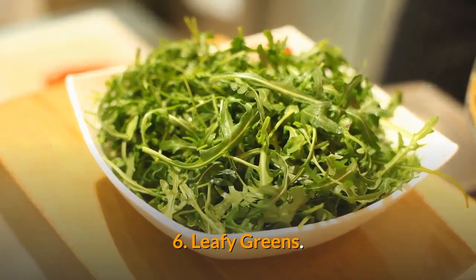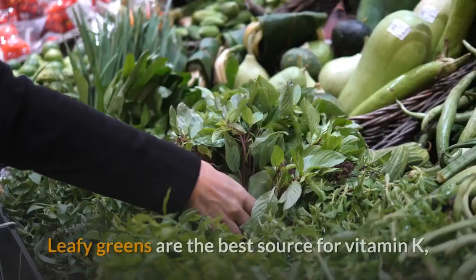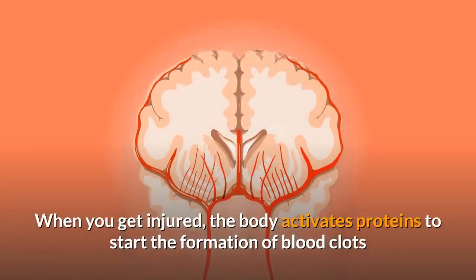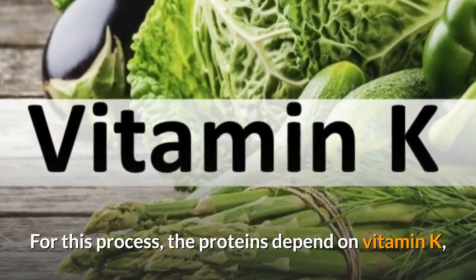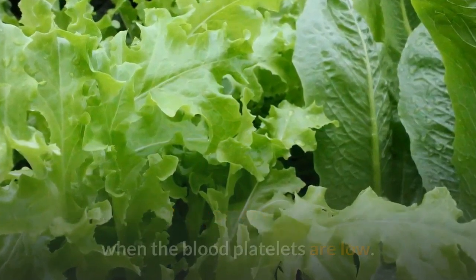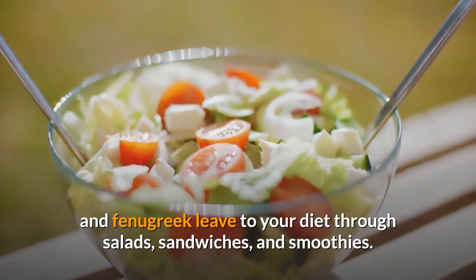6. Leafy Greens. Vitamin K may not directly affect your platelet count, but it can help to lower your risk of excessive bleeding due to a low platelet count. Leafy greens are the best source for vitamin K, and consuming them will help whenever your platelet count hits bottom. When you get injured, the body activates proteins to start the formation of blood clots and stop the bleeding. For this process, the proteins depend on vitamin K, without which the clotting of blood is not possible. You can add leafy greens such as kale, spinach, and fenugreek leaves to your diet through salads, sandwiches, and smoothies.